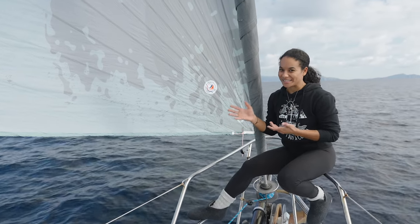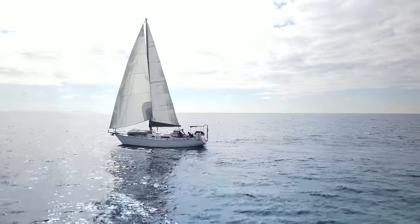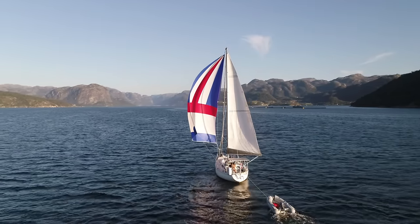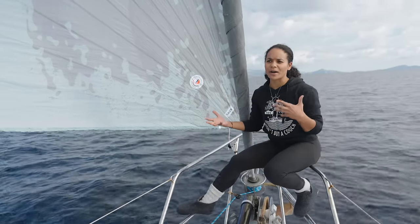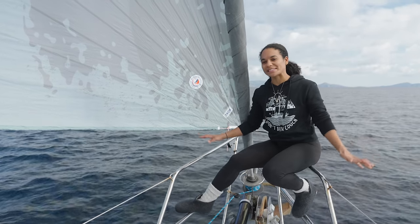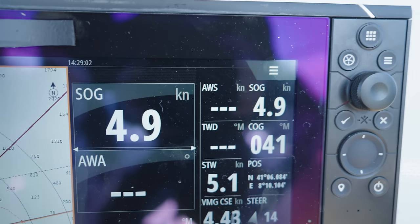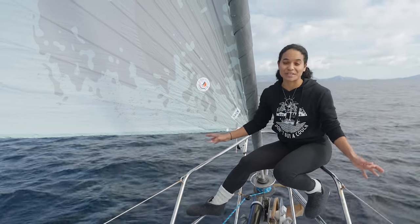Our most recent sail is our code zero, which we've been using for the last couple of weeks and absolutely love. Unlike our spinnaker which is a light wind sail for going downwind, the code zero is a light wind sail designed for somewhere around 60 to 110 degrees apparent wind angle. This passage is a great example — it's blowing maybe five knots and with the code zero out we're moving around five knots of boat speed.